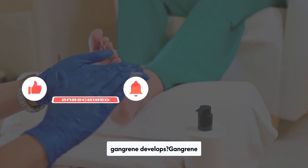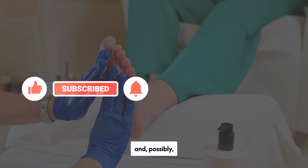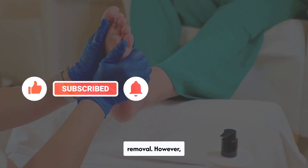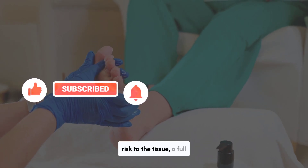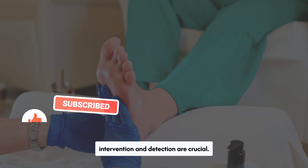Is there a way to save a limb if gangrene develops? Gangrene typically refers to a critical loss of blood supply with tissue destruction and, possibly, infection. Gangrenous tissue requires surgical removal. However, if a doctor diagnoses the condition early and there is limited risk to the tissue, a full amputation might not be necessary. Early intervention and detection are crucial.